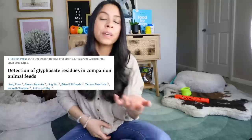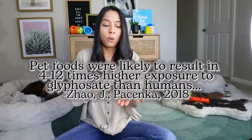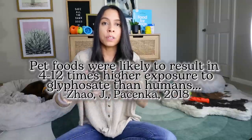You've probably seen this all over the media. Cornell University actually did a study that showed that pet exposure to glyphosate — which is very toxic — is 4 to 12 times more than humans.